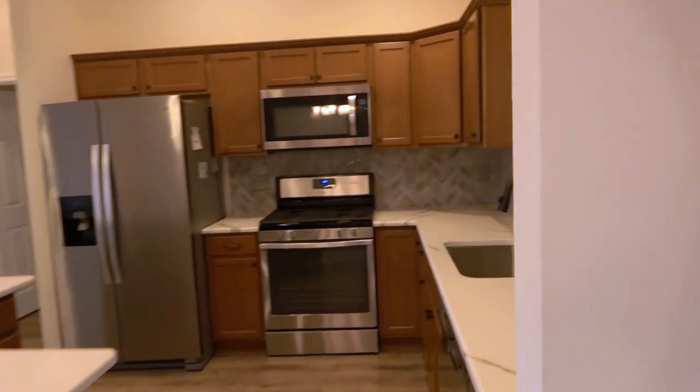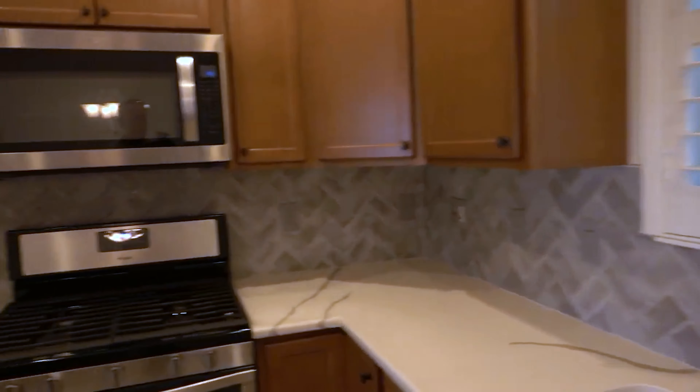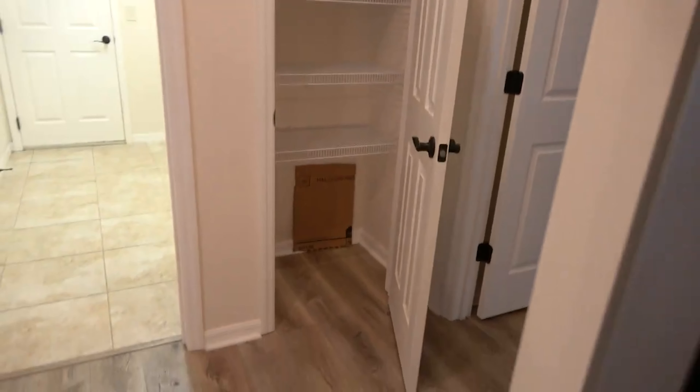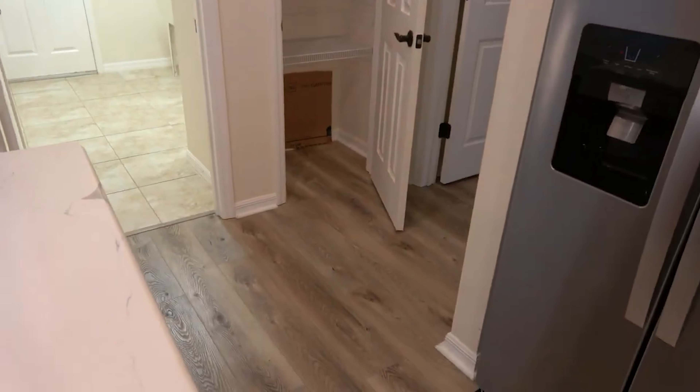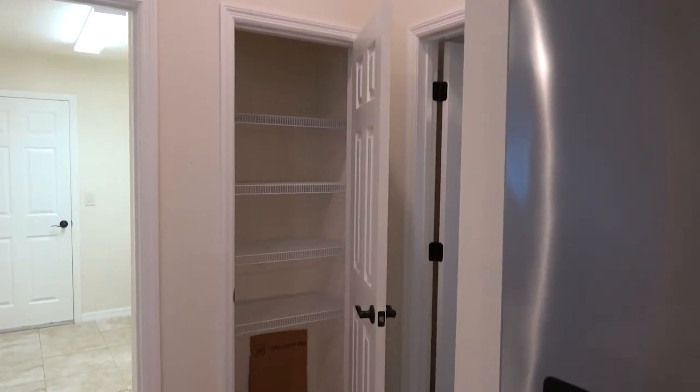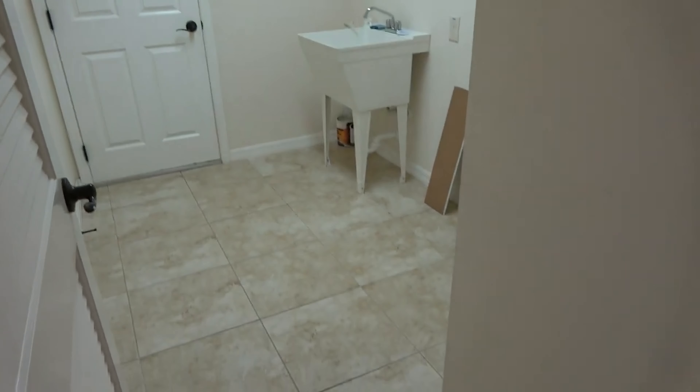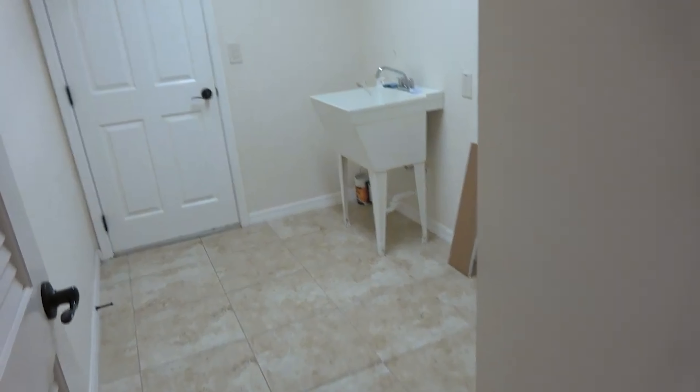One of the things David asked about was the pantry — here it is right off the kitchen, with plenty of space to store your food. There's also a very nice, spacious laundry room with a washer, dryer, and a mop sink in there as well.